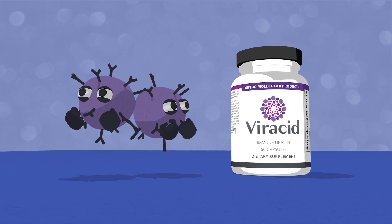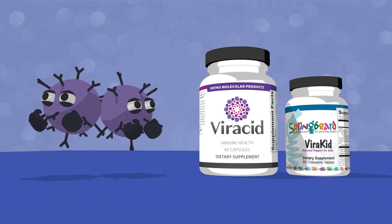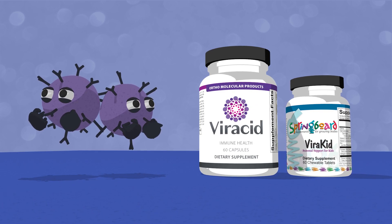If you're looking for children's immune support, try Viracid, which provides the same health benefits in a kid-friendly chewable formula.